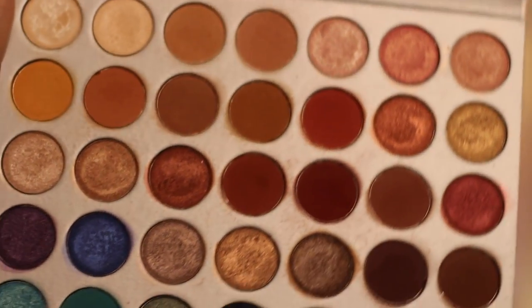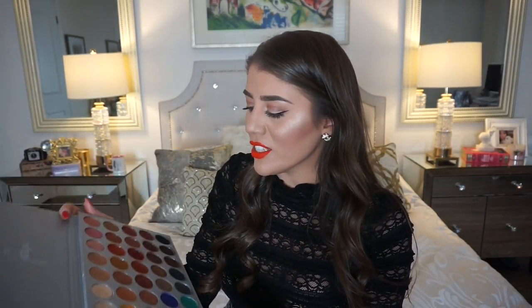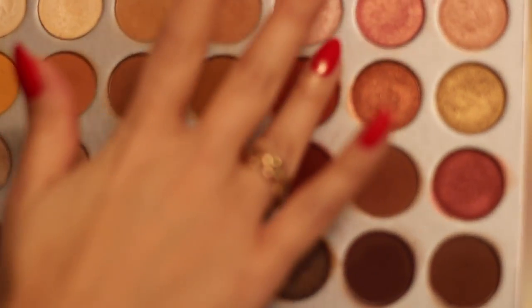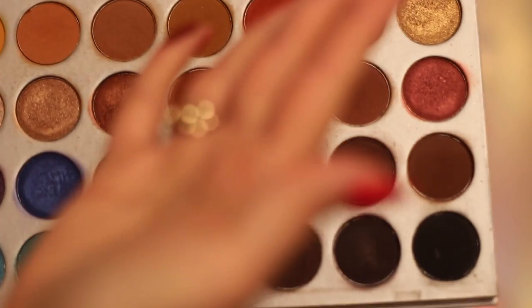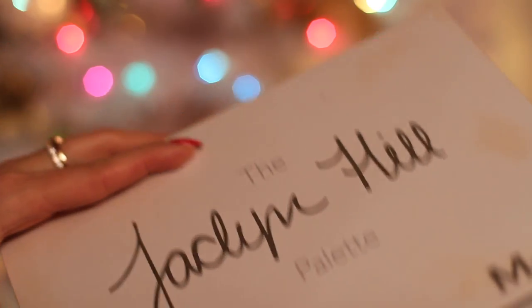My favorite palette of the year is the Jaclyn Hill and Morphe palette — you can tell it's so used up. This is anyone's holy grail product. Jaclyn Hill loves warm colors and so do I, and she really nailed it. The colors are so pigmented and blendable with very little fallout. She also included a couple of cooler tones for those who want to experiment. There's every color you need in here — when you have this palette you don't want to reach for anything else. Great job Jaclyn Hill.